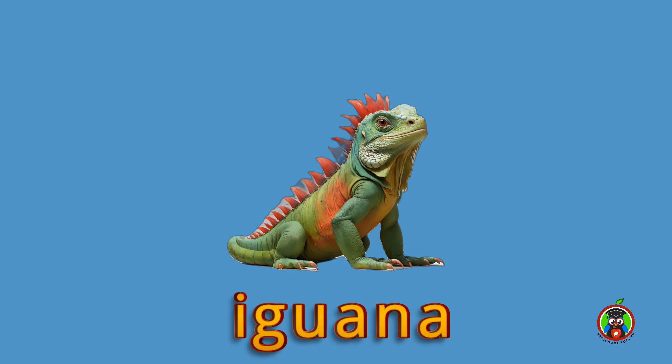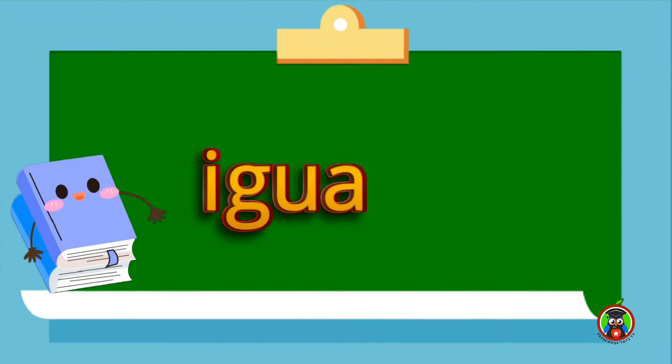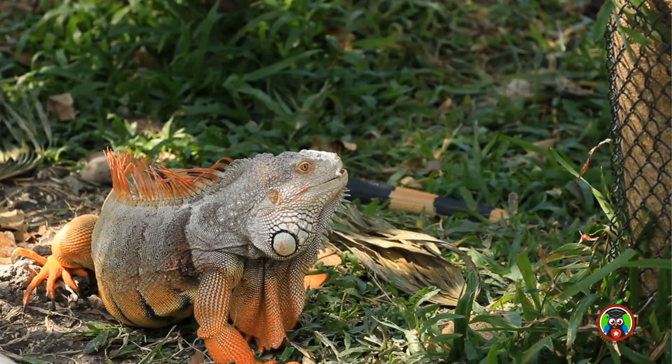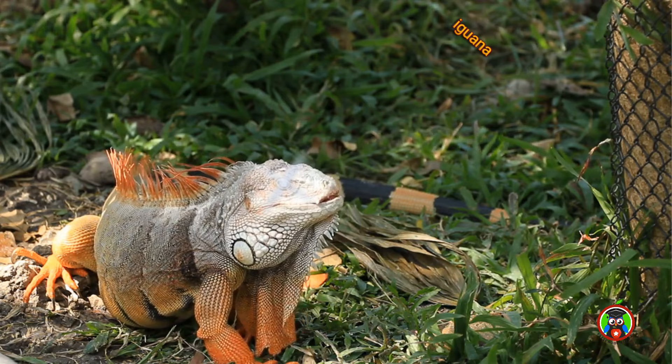The next reptile is iguana. That sounds like i-gua-na. Your turn. That's right! Iguanas have really long tails. This one seems really curious.